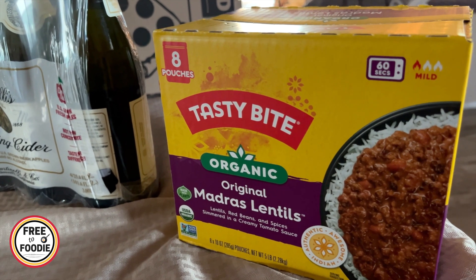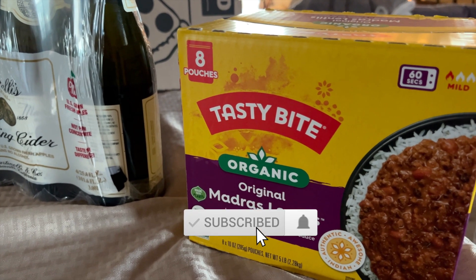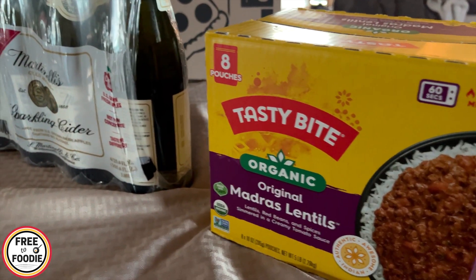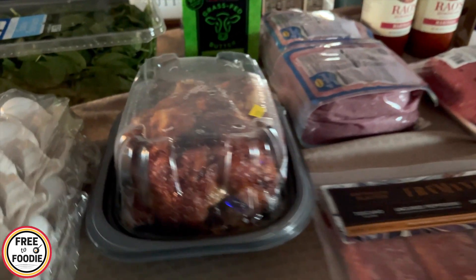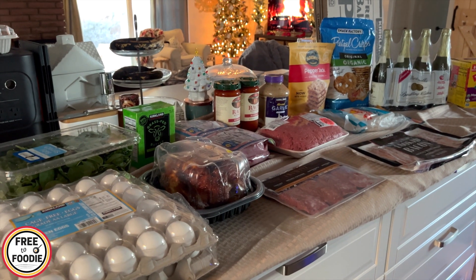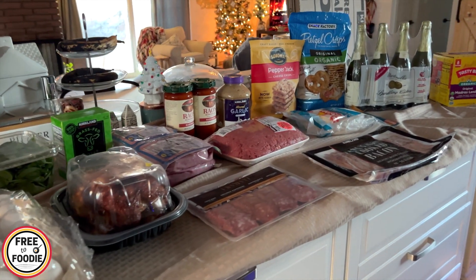The Tasty Bite Madras Lentils are on sale — they're really good, but they went up so much in price; I think they're like $15.99 when they're not on sale. They're about $10 now on sale. My husband and my children really love these — they taste amazing. That's pretty much it this month at Costco. Let me know if you see anything you like or that you're going to grab on sale. Definitely check out that Costco coupon book video, and let me know what you're getting for the holidays. Thank you so much for watching — if you like this video, give it a big thumbs up, subscribe if you're new, and we'll see you in the next one.